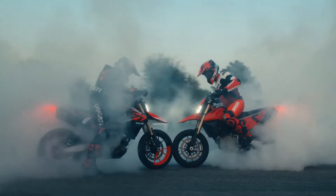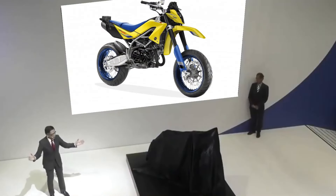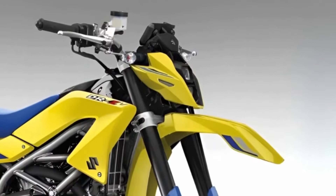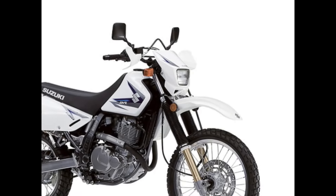Why choose Suzuki's DrZ650 SM? Uncover the unique selling points that make the DrZ650 SM a compelling choice for riders seeking an exhilarating experience. From cutting-edge technology to unmatched performance, find out why Suzuki's Supermoto should be at the top of your list.